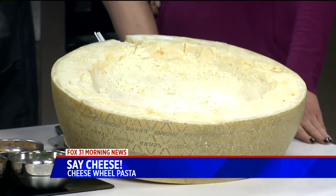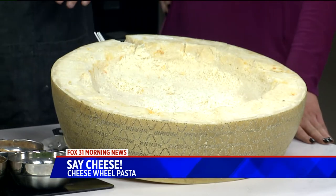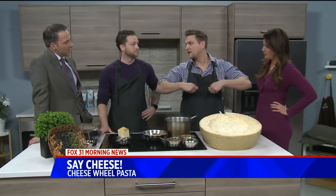Yeah, the pasta cheese wheel thing is kind of a fun novelty. Cheese and pasta — they go hand in hand very, very well, obviously. It's kind of fun where you take hot pasta and toss it in this giant bowl of cheese and it gets coated up as it's cooking.